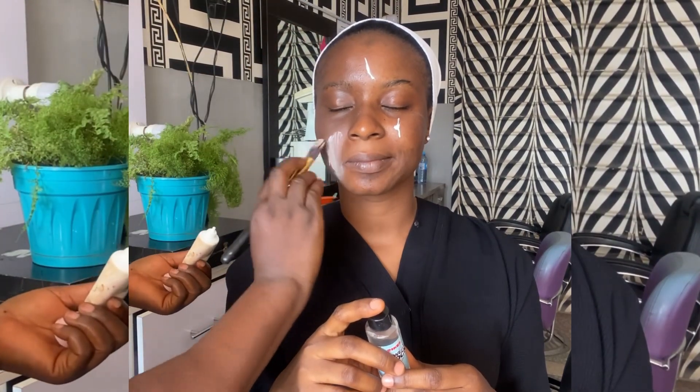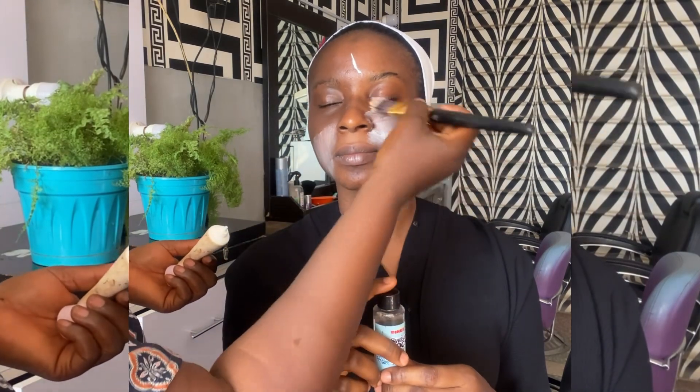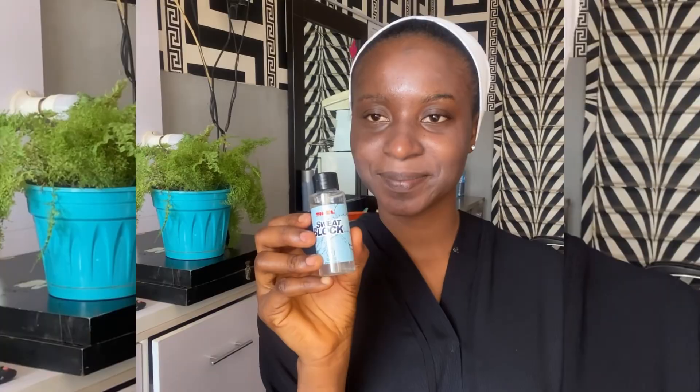Make sure you use primer especially when doing bridal makeup. Then I go in with the Care Sweat Block. This period people sweat a lot, especially for your bride — make sure you use sweat block and allow it to dry before applying foundation.